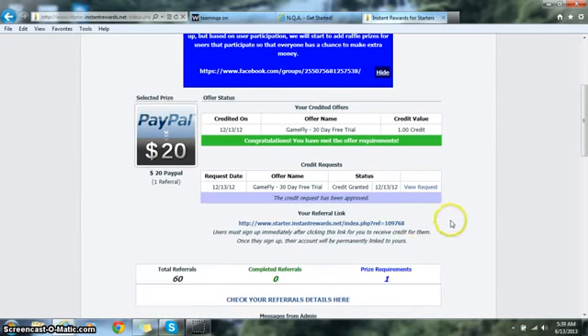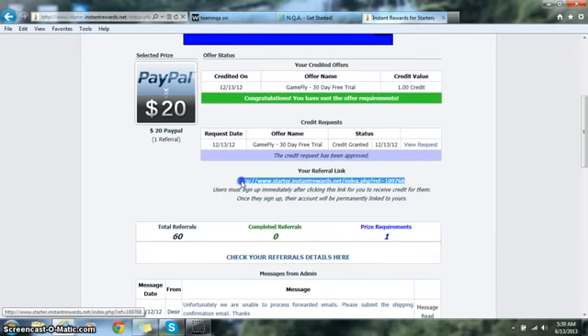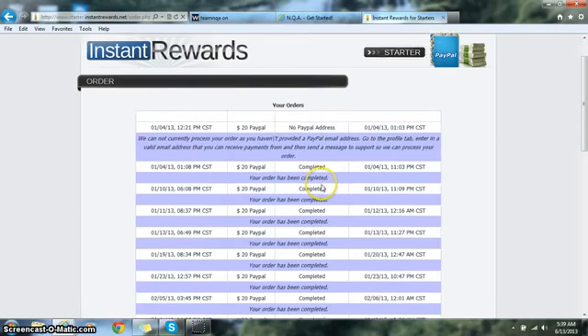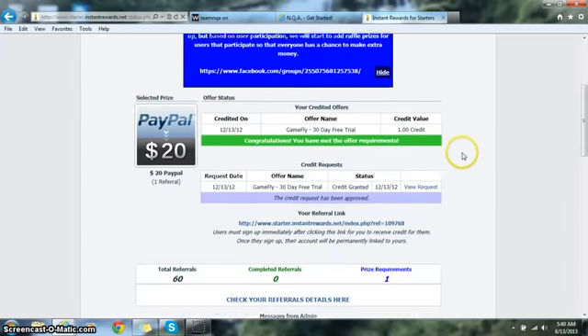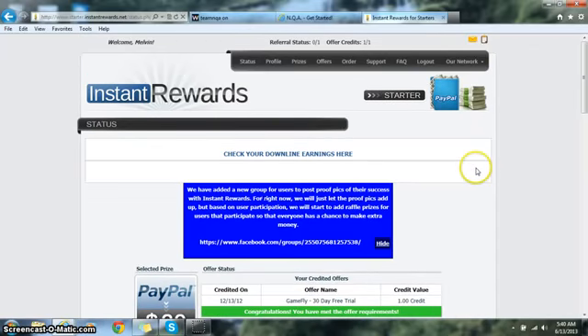Let me show you how to find your referral link. Click on Status and scroll down — there's your referral link right there. You can share that link so others are brought to the same signup page you originally landed on. You can also see the total number of referrals you've made. When you start making money, click the Orders button — that's where you'll find all your $20 earnings and be able to order your money. That's pretty much all you need to know to get started!